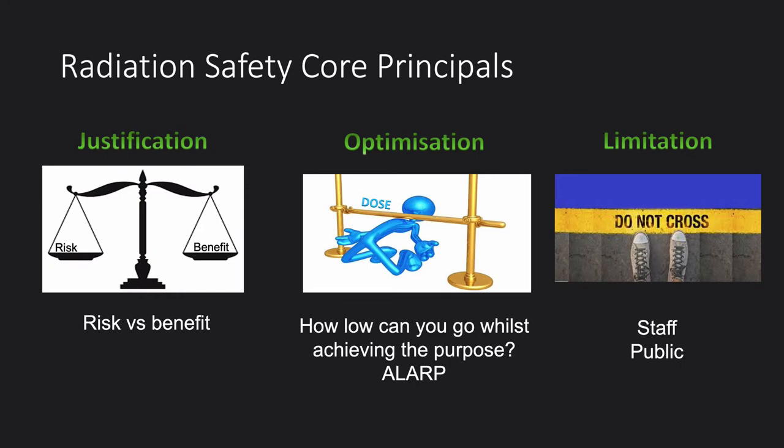The last principle is limitation. This applies to staff and the public because they do not directly benefit from any exposure to radiation. There's no limitation on the amount of radiation a patient can be exposed to as long as the benefit outweighs the risk. However, by coming to work, you're not directly benefiting from that radiation, so limits are put in place as to the amount of radiation you can be exposed to.